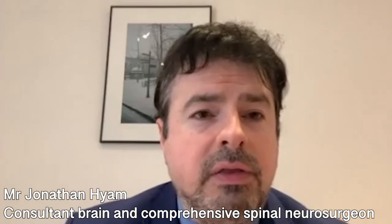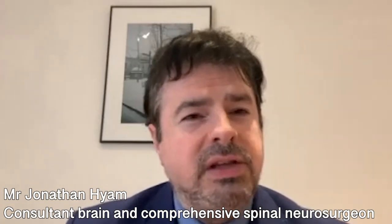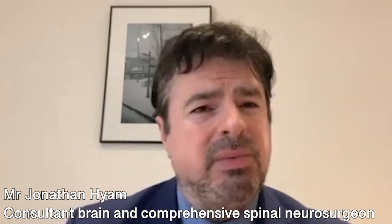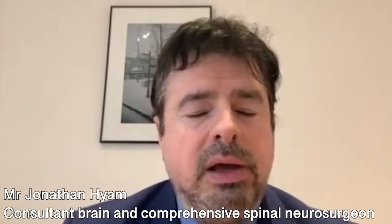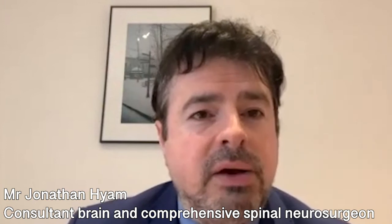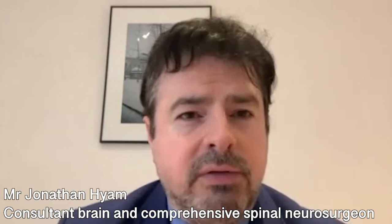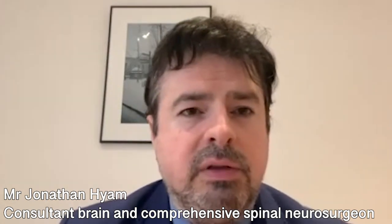Looking at successful efficacy, we tell patients the benefit is good for about three years — some patients will have just a few months of benefit, others will have years and years — but about three years tends to be the ballpark. Of course, trigeminal neuralgia varies over the course of one's lifetime anyway. In terms of adverse effects, it's a small percentage of patients who suffer a severe adverse effect, so the adverse effect profile is much lower than for open surgeries.